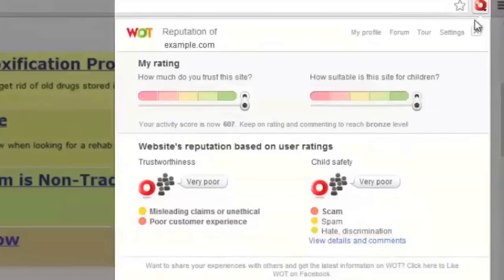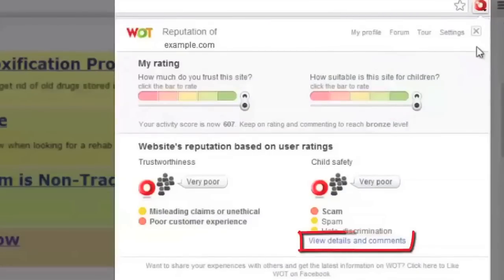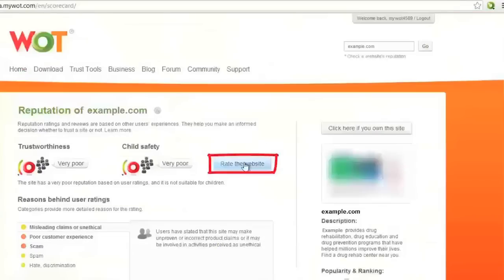You can give your own rating by moving the cursor across the ratings bar and selecting a suitable reason for your rating. Click the View Details and Comments link to read user reviews or find other useful information. Here you can rate and review sites yourself, just like in the rating window.